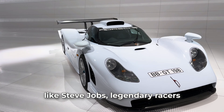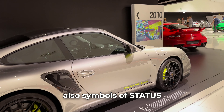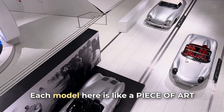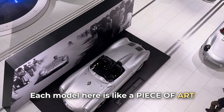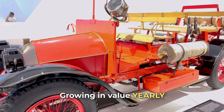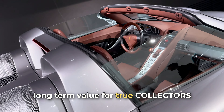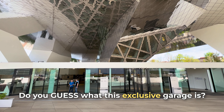What if there was a garage filled with cars chosen by geniuses like Steve Jobs, legendary racers like Paul Newman — cars that are not just powerful but also symbols of status and incredible taste? Each model here is like a piece of art, growing in value yearly. They represent stability and long-term value for true collectors.